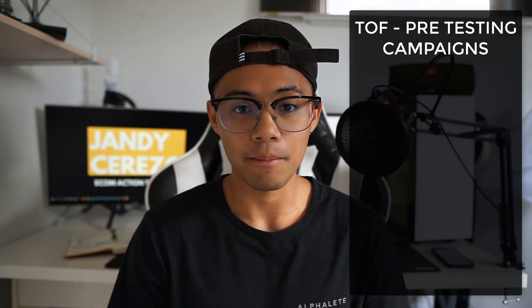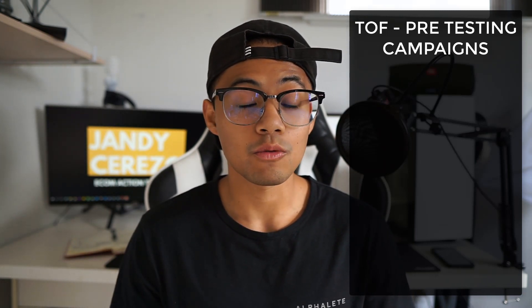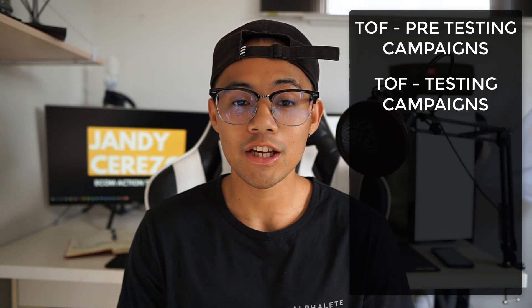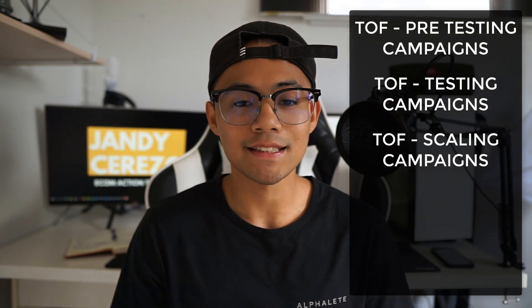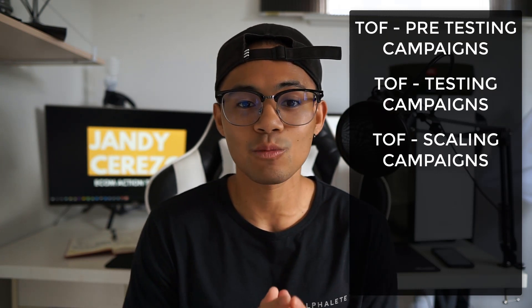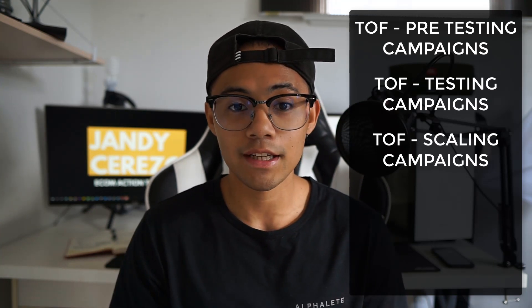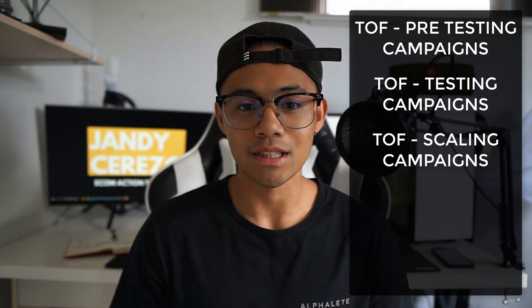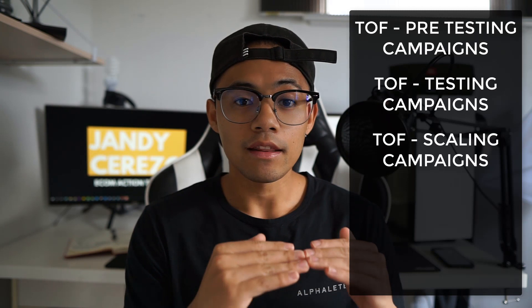Once you figure out which products and ads are working well, you bring them down to a testing campaign, where you test a lot of interest and lookalike audiences against those ads and products. Once that's done, the third step is the scaling campaign — I duplicate anything working in the top-of-funnel testing campaign, such as interest or lookalike audiences, double the budget, and put at least five to seven ad sets in a single CBO.